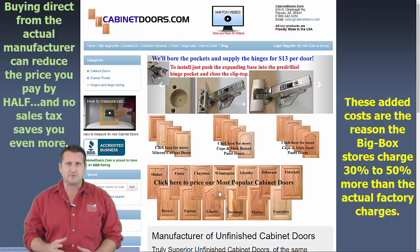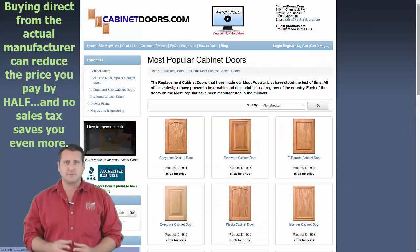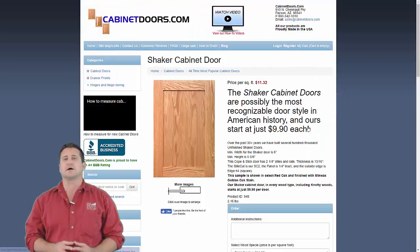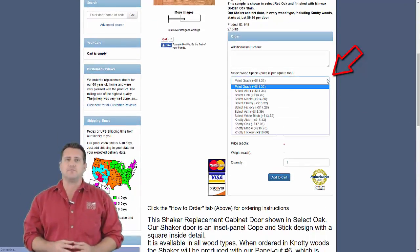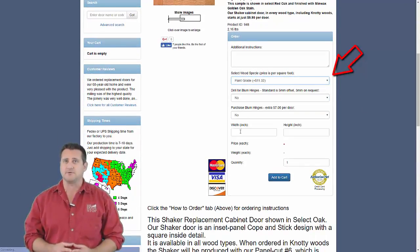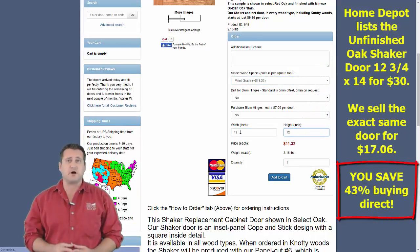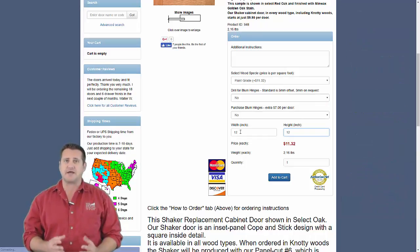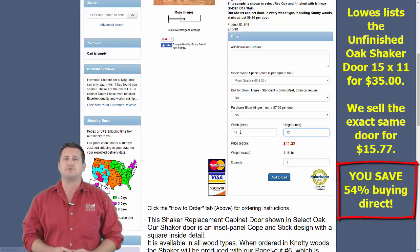Before the internet, factory direct pricing wasn't an option, but that's now changed. This demonstration is selecting a shaker cabinet door on our website cabinetdoors.com. We're using paint grade and a width and height of 12 inches to show our price for this cabinet door. The column at right shows the price for a similar door from some big box retail chains. The price difference illustrates the costs added by the retail supply chain — price inflation we've all been paying for decades, but we now have another choice.